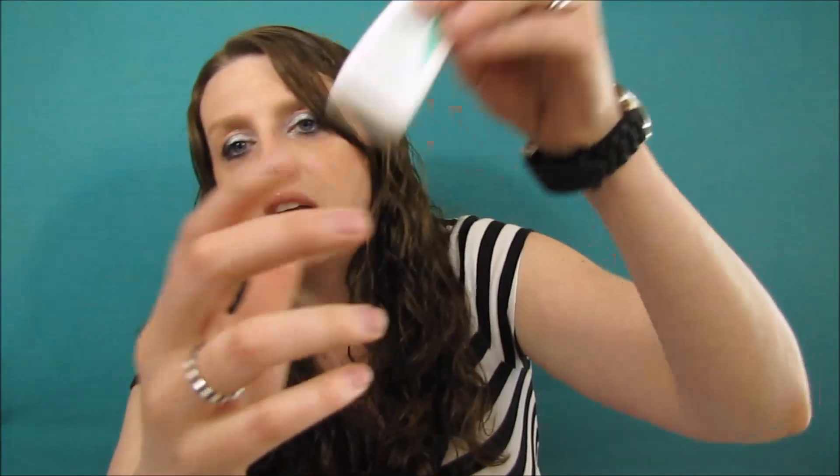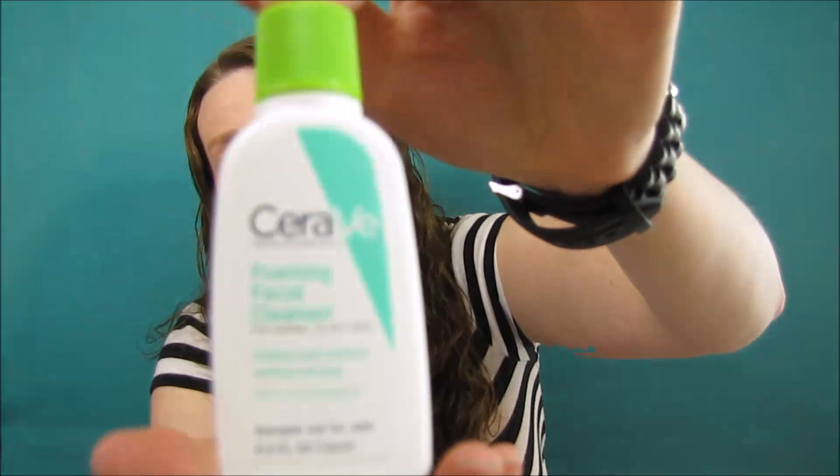Next we have the CeraVe foaming facial cleanser for normal to oily skin — it cleans and softens without drying. It feels like a liquid but it's very light.